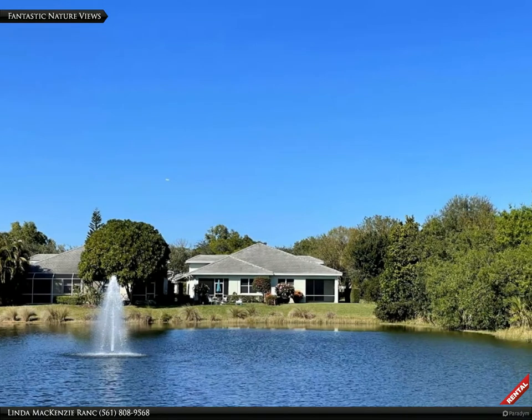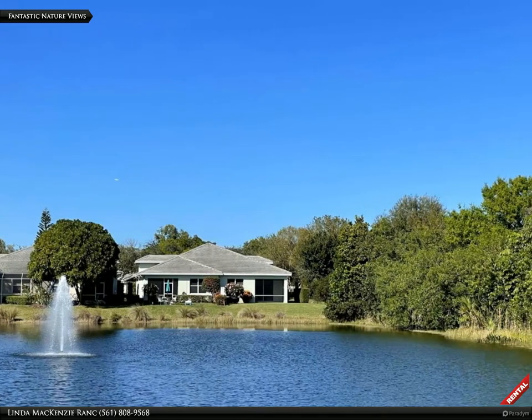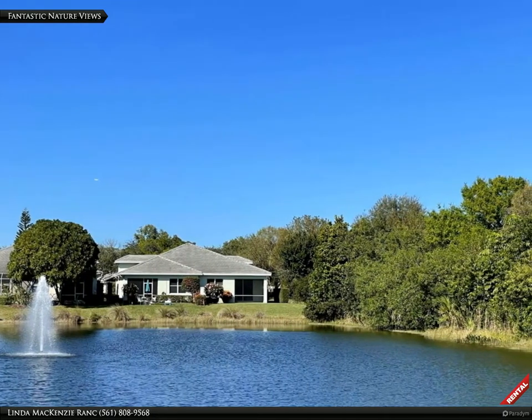This is the tropical look and feel as you enter the neighborhood. Mature palm trees, fantastic nature views and tranquil water fountains and large ponds make it feel like a wonderful getaway to come home to.